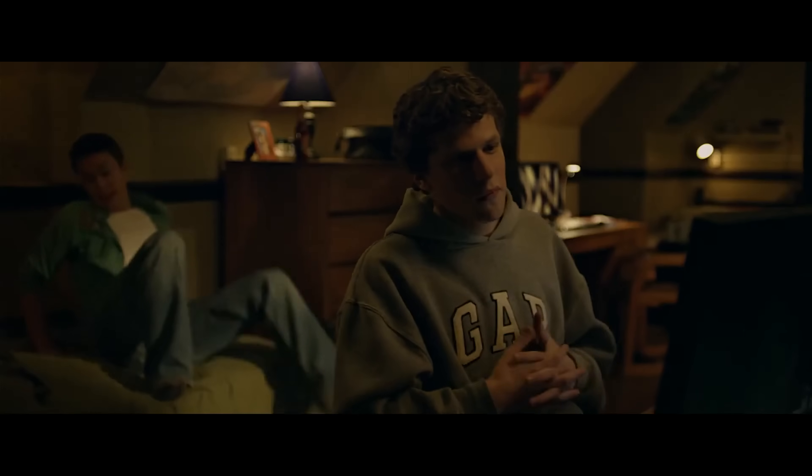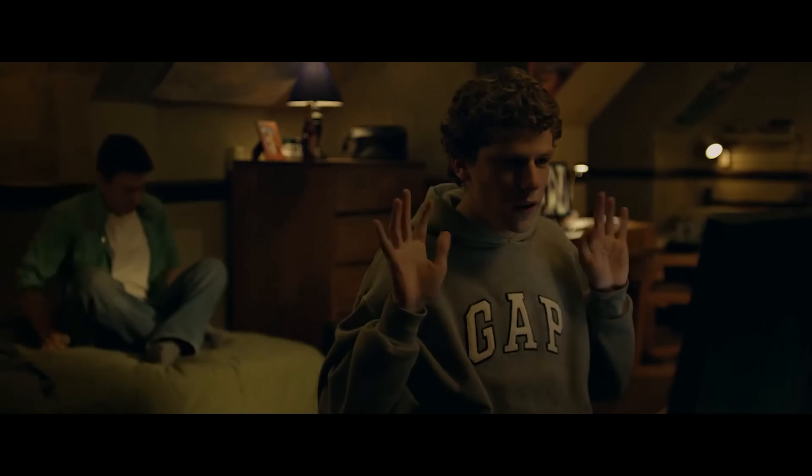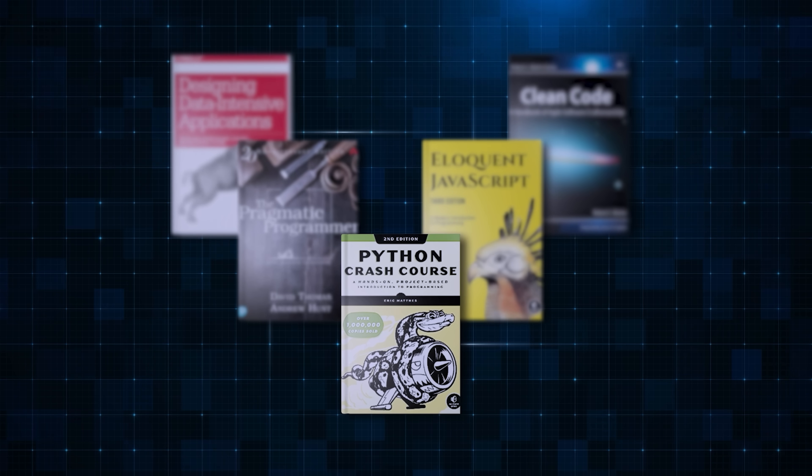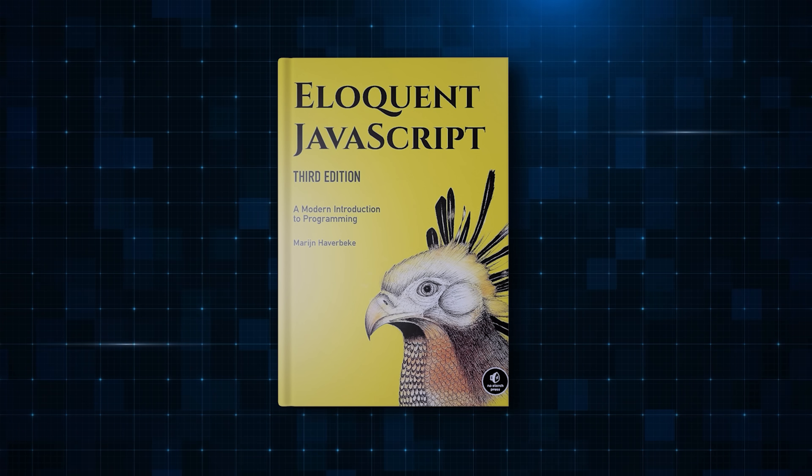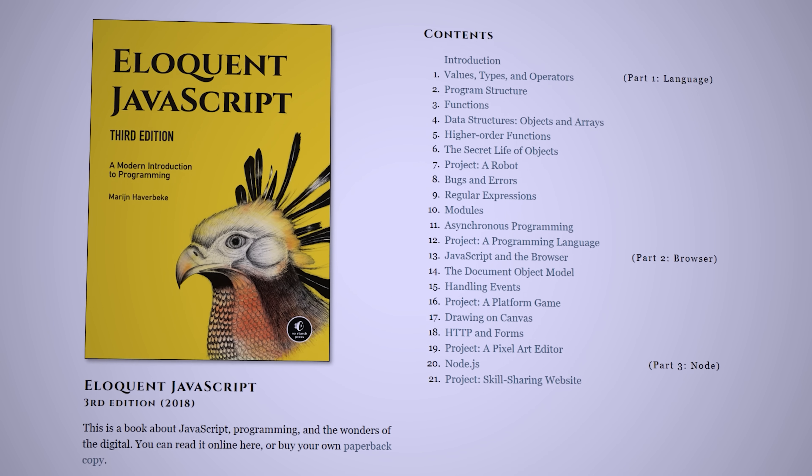After completing this book, you'll feel confident enough to build your own Python projects. Next, I have a great recommendation for all the web development folks out there. If you want to have a deep understanding of JavaScript, try this book called Eloquent JavaScript. This book is available online legally for free.